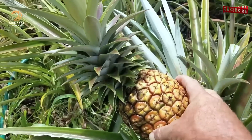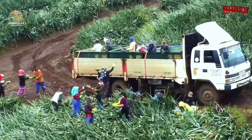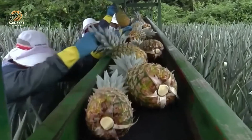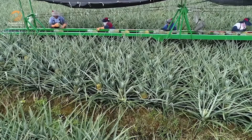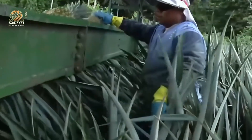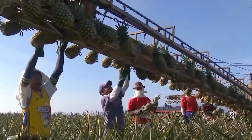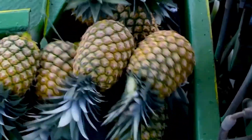Once the pineapples are ripe, their deep golden color and sweet aroma signal that they're ready for harvest. But harvesting isn't just about picking the fruit — skilled farmers who've worked these fields for generations know exactly when the pineapples are at their peak. The harvesting process is done by hand to ensure that each fruit is handled with care, and once harvested, these pineapples are transported quickly to the processing facility to keep them as fresh as possible.